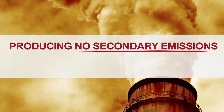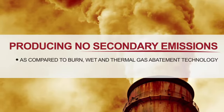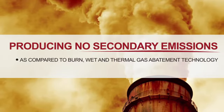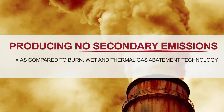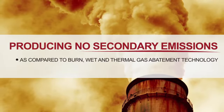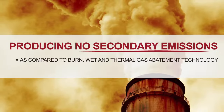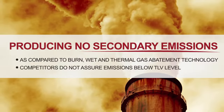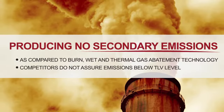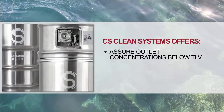Competitive, outdated burn and burn-wet technologies use electricity, water, and fuel. Exhaust gases are not removed in solid, compact form, but washed out and discharged as wastewater, often up to thousands of gallons per week. And our competitors do not specify their exhaust emissions below TLV level. CS Clean Solutions offers outlet concentrations specified below TLV.